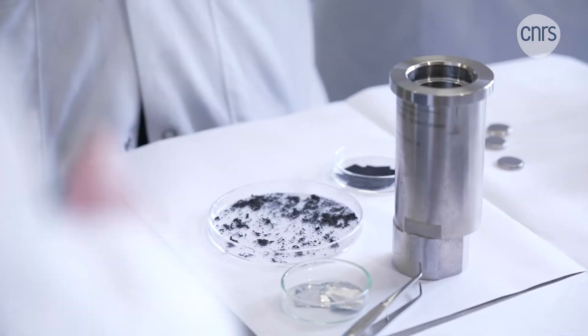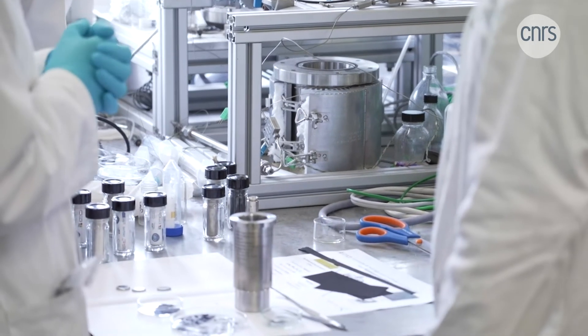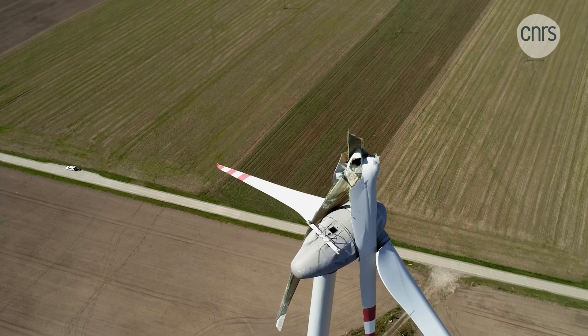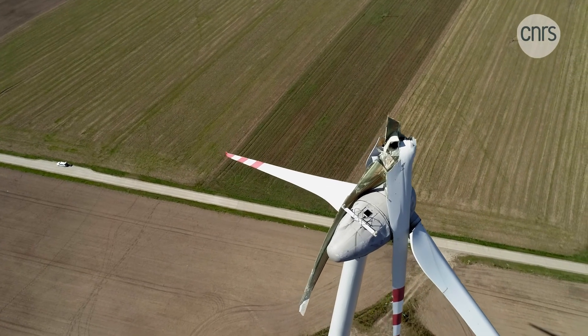If we take the example of electric vehicles or more generally the transportation sector, the stakes are huge. In France, we're in the process of developing what are known as gigafactories to be able to produce batteries on French soil. To do so, you need raw materials, but these resources are lacking here in France, which is why recycling is so important. We'll be able to bring resources into the gigafactories by reprocessing batteries that have reached the end of their life cycle. What used to be waste could become a resource, reducing the need to extract raw materials.